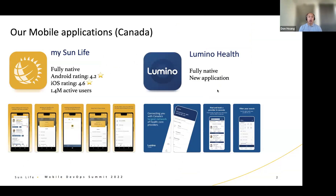Just a quick overview of the mobile applications we support. We mainly have two mobile applications. The first one is the mySunLife app — this is our main and biggest application. We currently have 1.4 million active users using our apps on both Android and iOS. This app enables our clients to look at their insurance coverage, submit insurance claims, look at their investments, and so on. We also have a second mobile app called the Lumino Health app, which has been rolled out pretty recently. Both apps are fully native — we have iOS and Android native developers and use a very native stack of tools for our development.